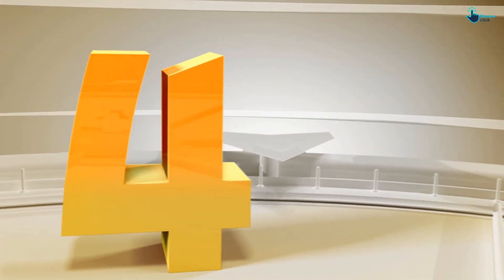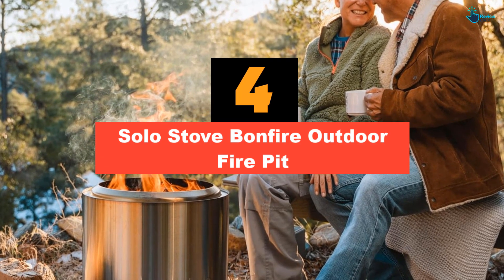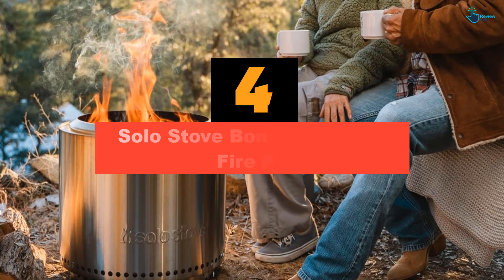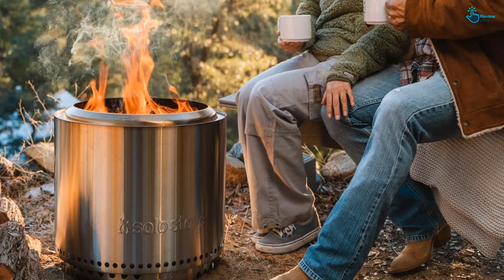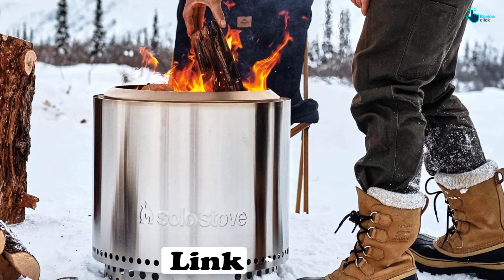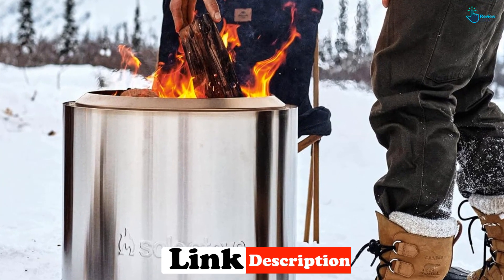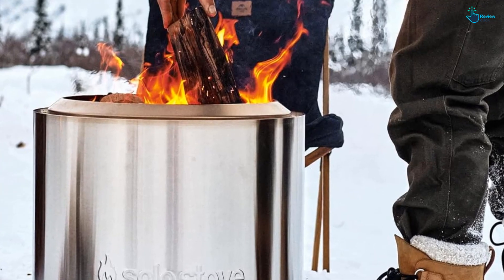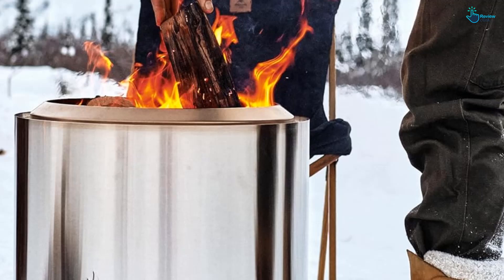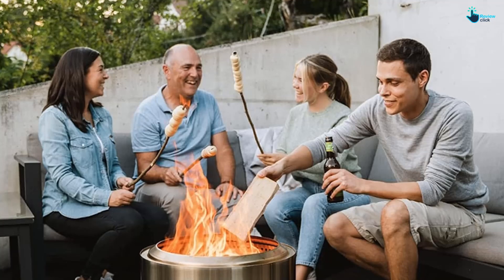Moving on, at number 4 we have the Solo Stove Bonfire Outdoor Fire Pit. Made with a significant focus on precision, every Solo Stove Bonfire pit features premium materials, is made from state-of-the-art machinery, and is finally polished with a touch of skilled craftsmanship. It isn't only beautiful — the Bonfire is exceptionally functional in every sense of the word. These fire pits are made with a specific construction process and Solo's patented design, making it distinctively more beautiful than other models on the market.